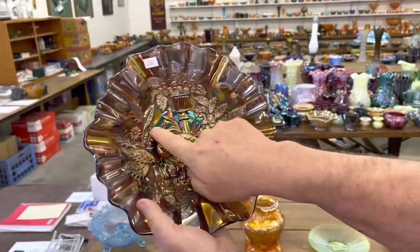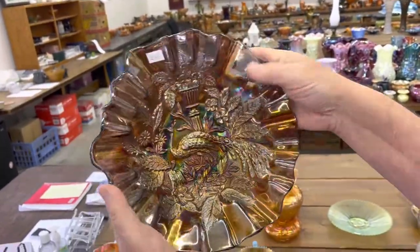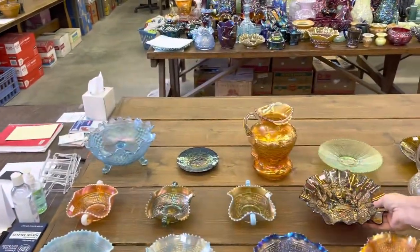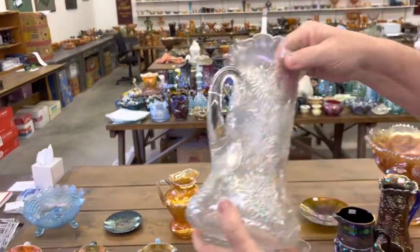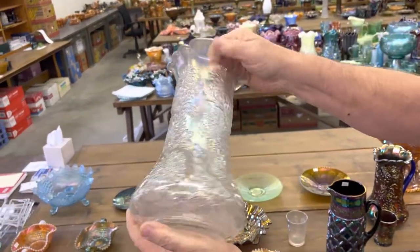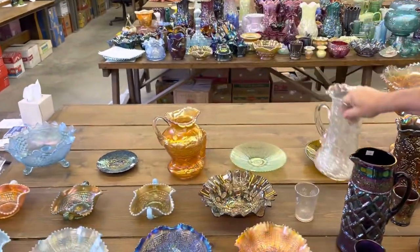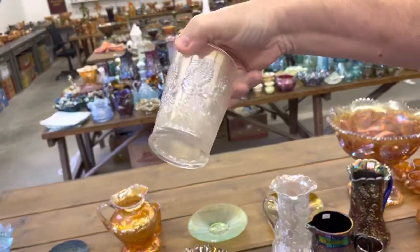Millersburg Peacock and Urn — there's the bee. This is the 10-inch 3-in-1-edge bowl in amethyst. Really nice. 10 Mums Tankard Water Pitcher in white — very rare pitcher, not many of these around. And you are going to get a tumbler with it — one tumbler.